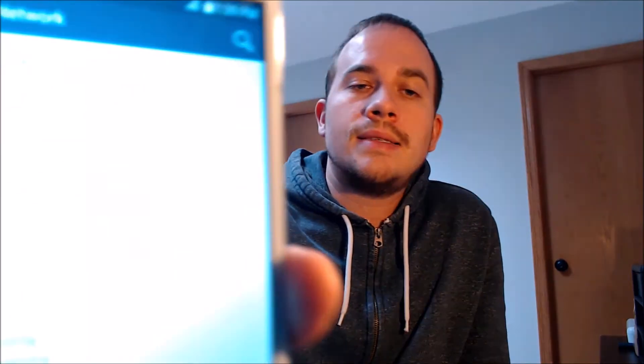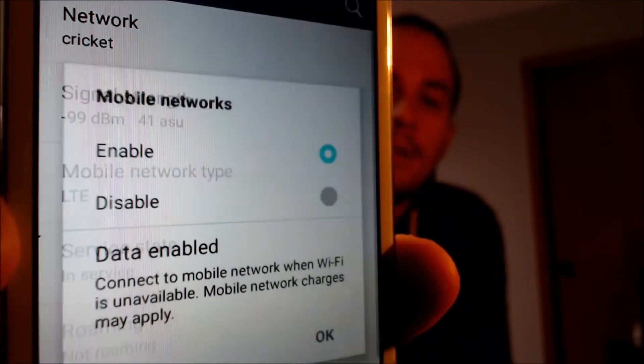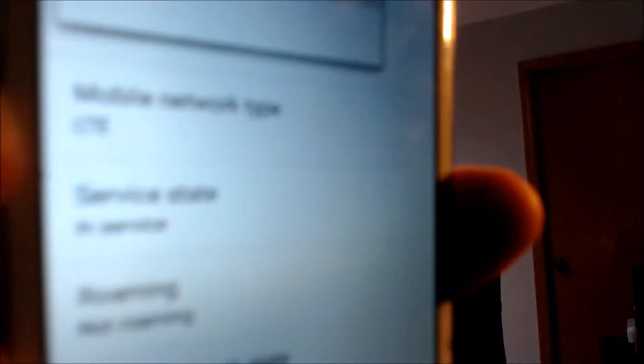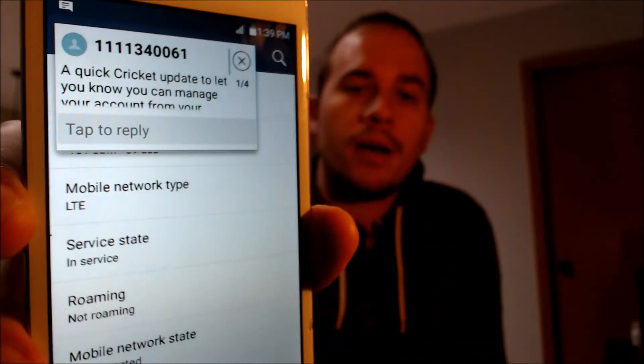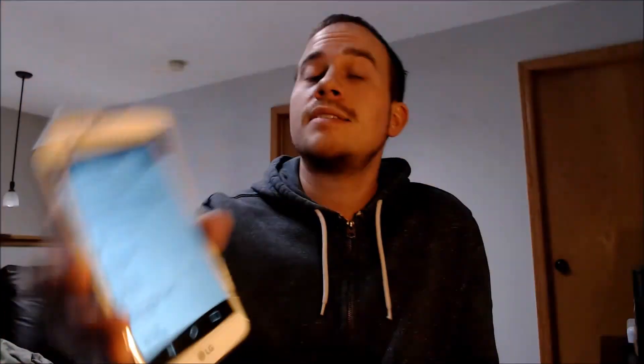So if I go under network — there we go. We can indeed see that we are registered on Cricut, which is a prepaid provider here in the US that runs on AT&T's network. The mobile network type there is LTE — everything's set up. We've got messages popping in from Cricut because they detect a new device. So the device is fully now SIM unlocked and totally usable on any GSM carriers, both here in the US and also in other countries.